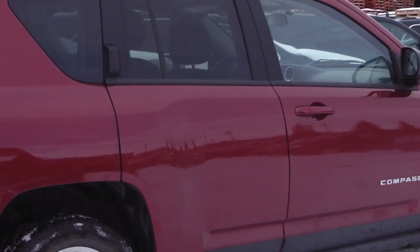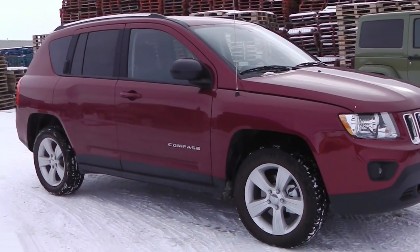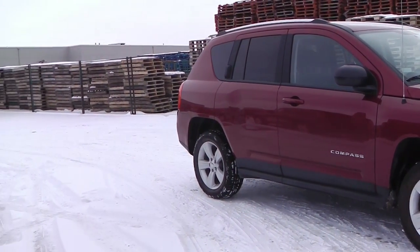This 2012 Jeep Compass North Edition features the very fuel efficient 2.4 liter engine with a red exterior.